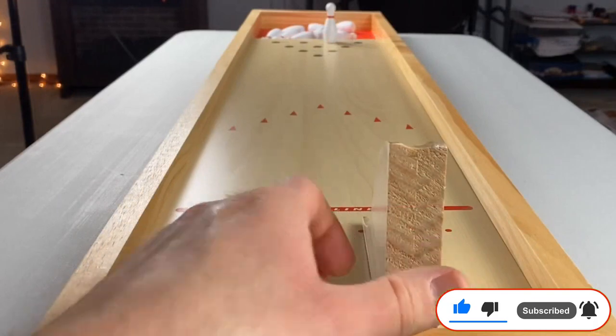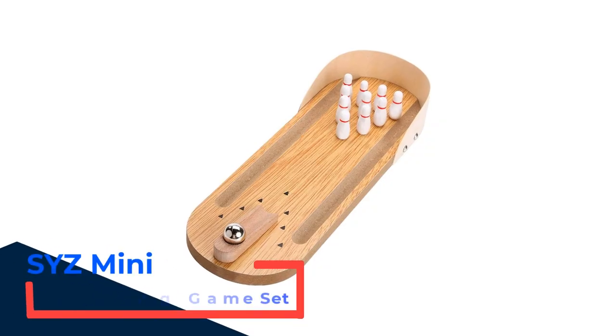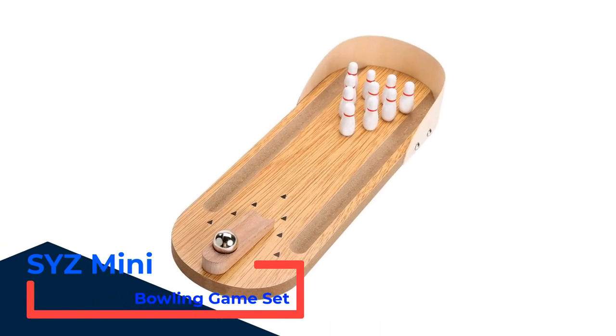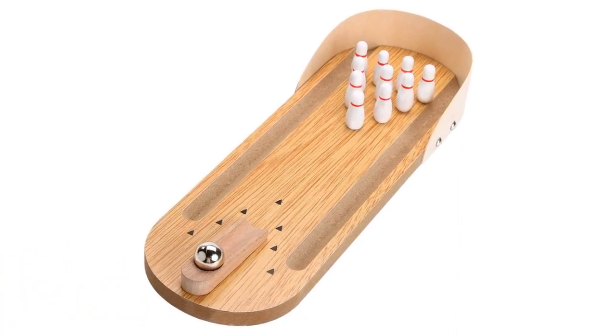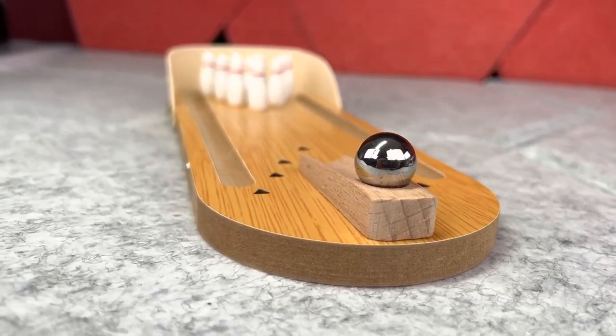Number 1: SYZ Mini Bowling Game Set. Escalate your bowling skills and become a professional player in no time with this mini bowling set coming with extra features. Their sturdy wood construction makes it a smooth and accurate ball-rolling platform that helps in improving your strategies.